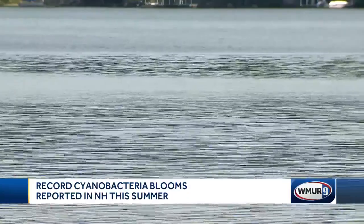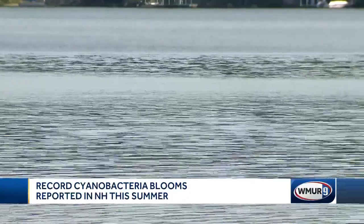Still, the bacteria can cause irritation just by getting it on your skin in some cases. We have provided a link to the safe swimming map on our website, WMUR.com, or our mobile app. Reporting live in Concord, Ray Brewer, WMUR News 9.